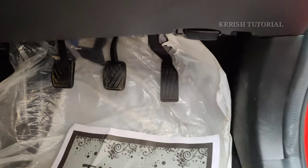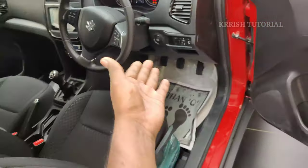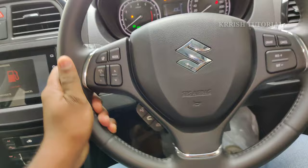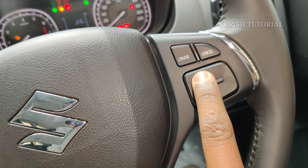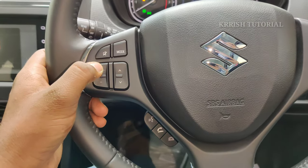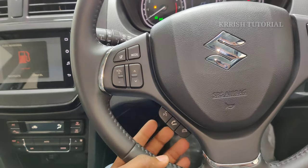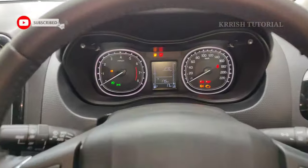A smart push-button start with chrome finish is provided. The driver seat height is manually adjustable. The leather-wrapped steering column offers a premium look with good grip. The steering panel has chrome finishing with cruise control, volume control, SRS airbag system, and steering-mounted audio controls including volume up/down, mode, FM/AM channel change, and call answering button.